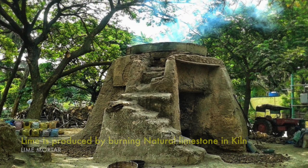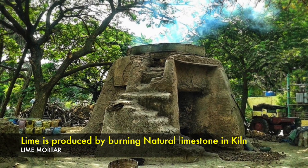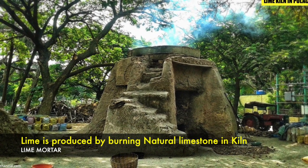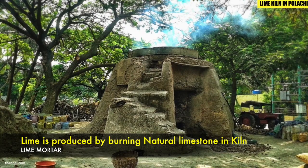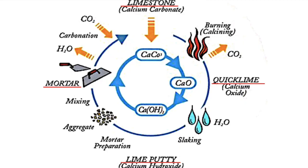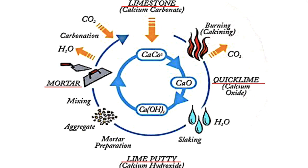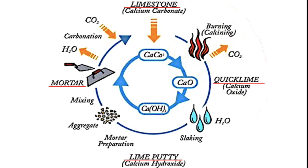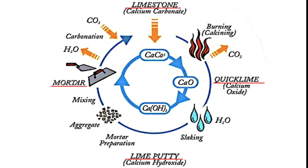Environmental benefit one: lime is produced from natural limestone by burning it in a kiln. During the process of burning limestone, carbon dioxide is released until only quicklime — also called calcium oxide — is left behind. The quicklime is then mixed with a small amount of water to create hydrated lime.